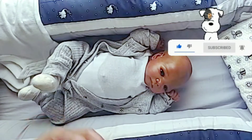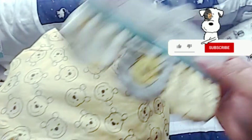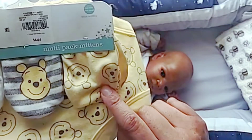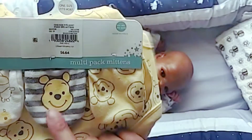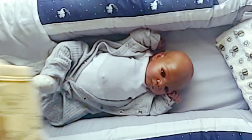We also have the mitts that match the onesies I just showed you. We'll put the yellow mitts on him. I like these, but I think I'll come back and put August in them too so there'll be a twinning moment. And then we have the hats.